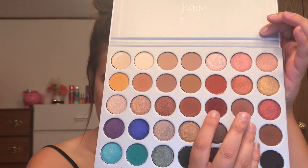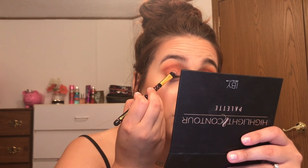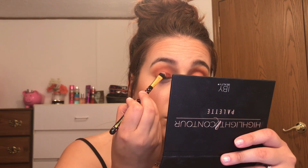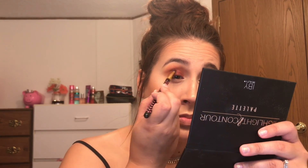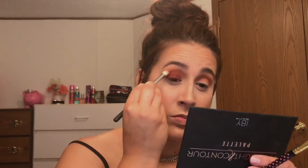Now we're going in with a deep maroon-burgundy shade using a flat shader brush. When packing on color, you want to dab it on rather than sweep — sweeping causes fallout. Quick tip: put setting powder underneath your eye before applying highly pigmented or shimmery shades; it helps sweep away fallout more easily. So I dab first to pack on the pigment, then once the color is in place I can sweep. I go back and forth between packing on pigment and blending out with another brush.